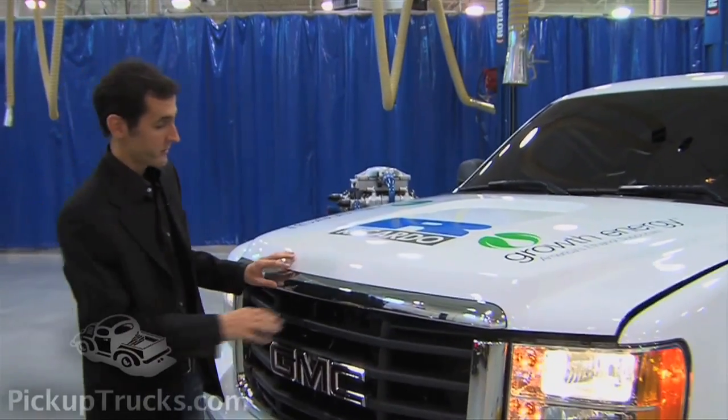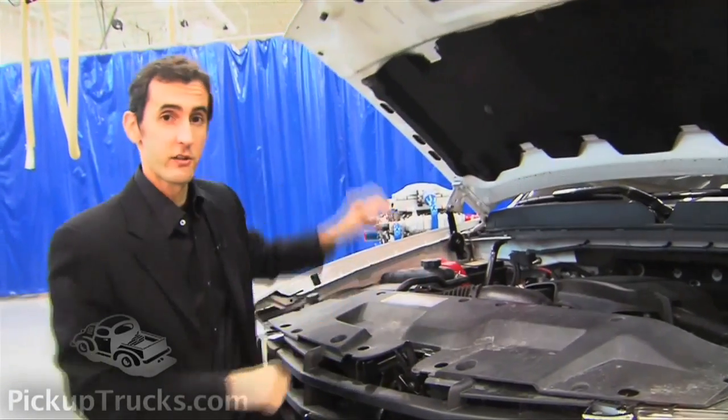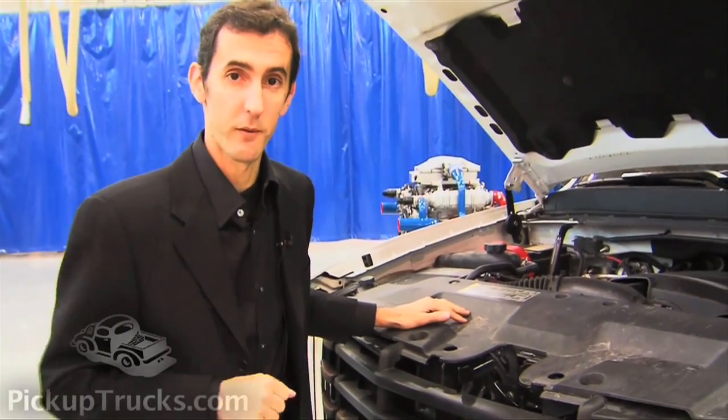What's next for this remarkable engine? Well, Ricardo this summer is going to take this engine out of the heavy-duty pickup truck and replace it with the 3.2-liter V6 and start some towing and hauling testing to see how it performs.